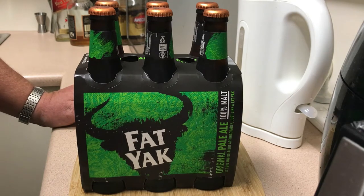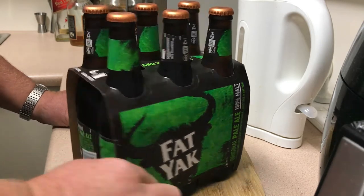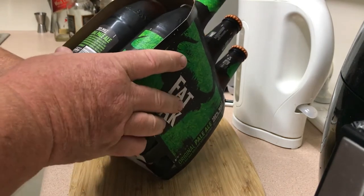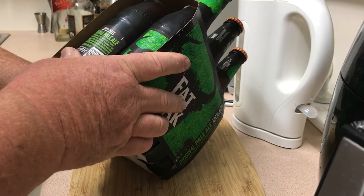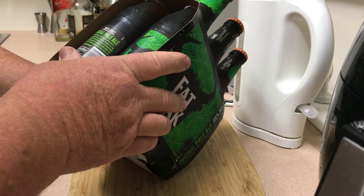These are 4.7% alcohol. We have six 345ml bottles at 1.3 standard drinks each. This is a bit of a niche beer here in Australia, brewed with 100% Australian malt by Matilda Bay Brewing Company, part of the CUB family.